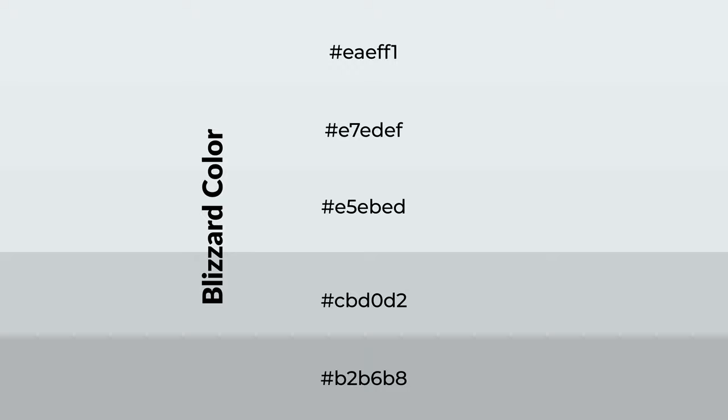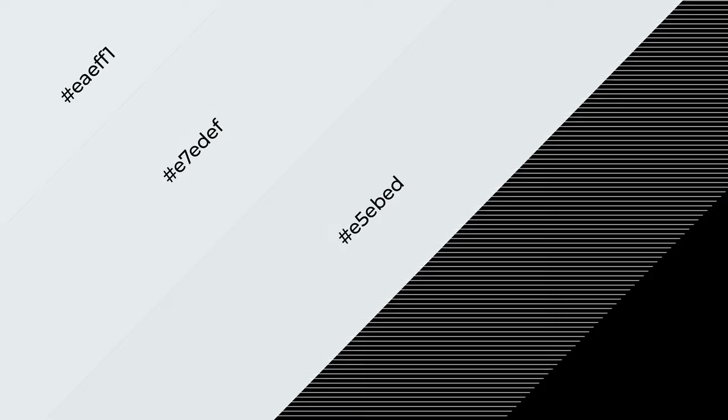To generate shades of a color, we add black to the color. Shades are used in patterns, 3D effects, and layers. Shades create depth and drama.